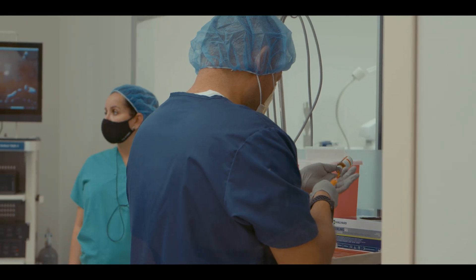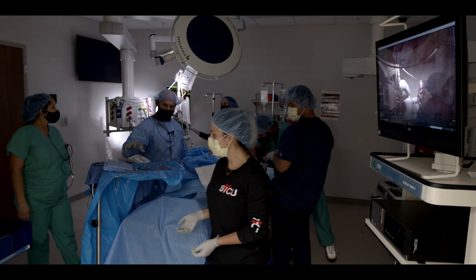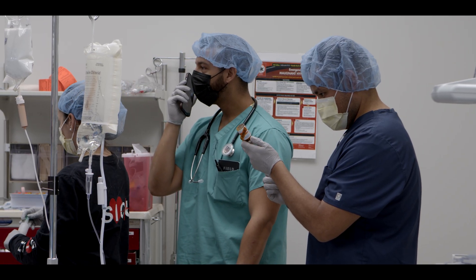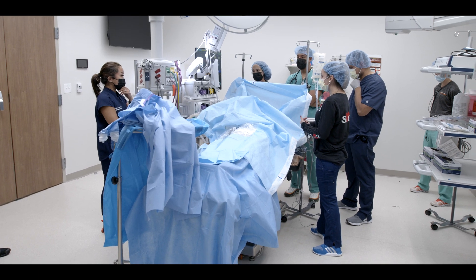The curriculum challenges and prepares students to work through just about any medical scenario, which is why this top-ranked undergrad nursing program boasts a 95% first-time pass rate on the National Nursing License Exam, well above state and national averages.